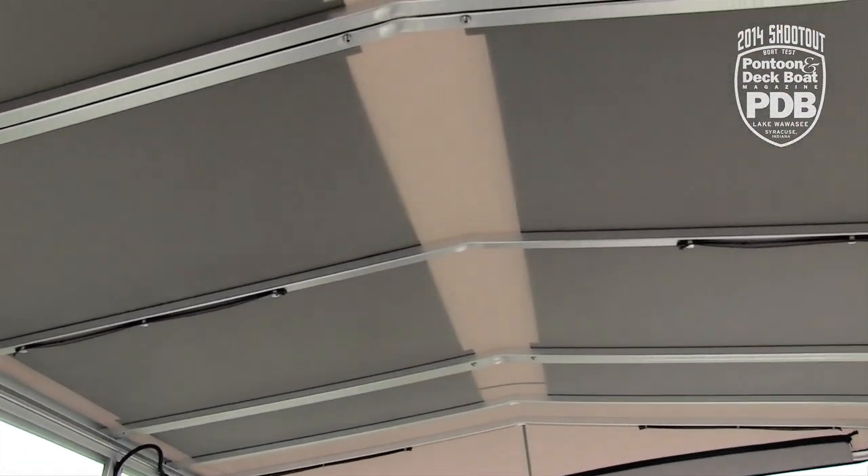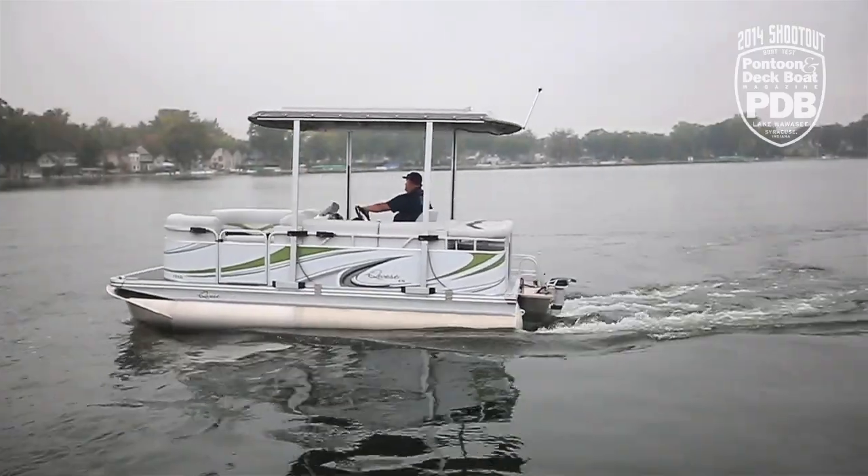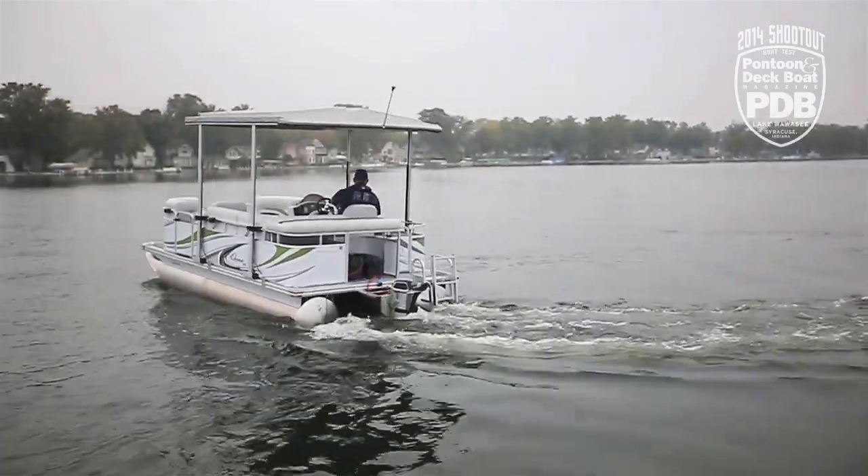Now the solar panels are located directly above us, which also makes a nice sunshade. And by removing just four pins, it actually makes it really easy to lay this whole top down when you're not using it.